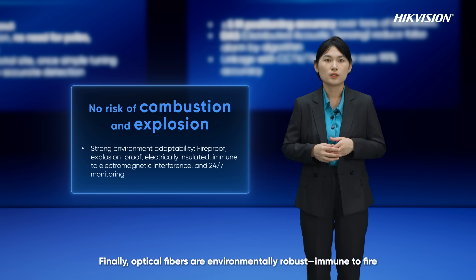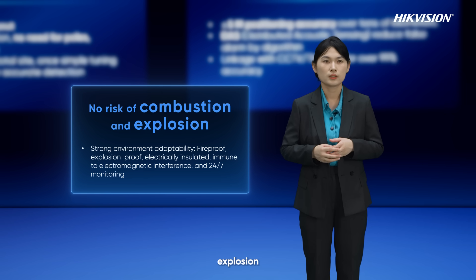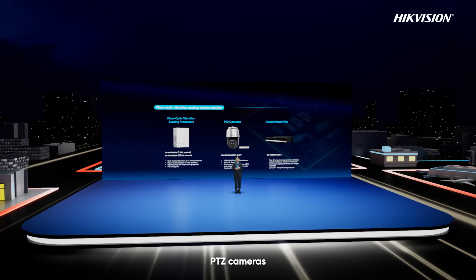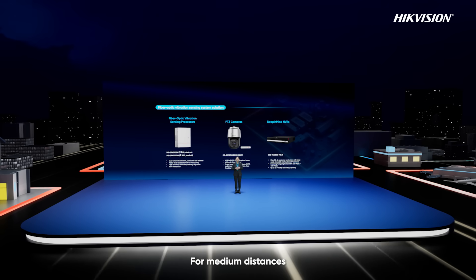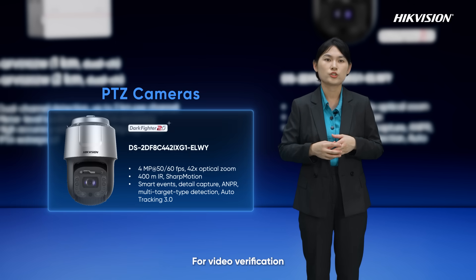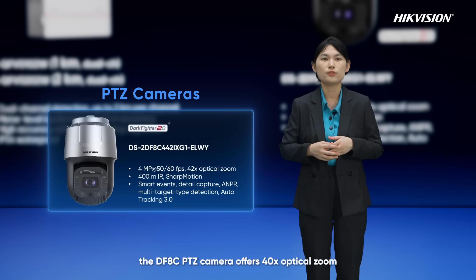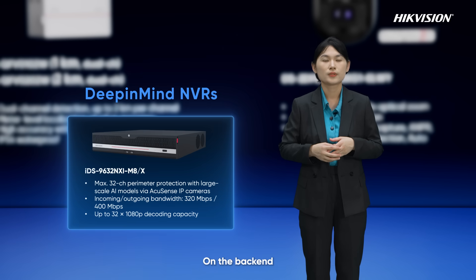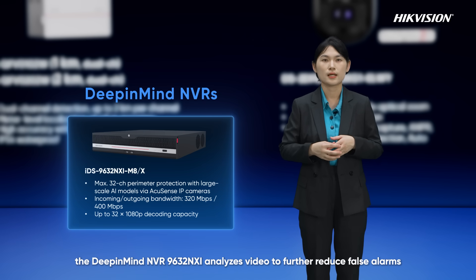Optical fibers are environmentally robust, immune to fire, explosion, electromagnetic interference, and harsh conditions. The system includes fiber-optic processors, PTZ cameras, and NVRs. For medium distances, we recommend 1 km and 2 km fiber-optic processors with meter-level positioning. For video verification, the DFHC PTZ camera offers 40x optical zoom and excellent night performance. On the back end, the DP-MOD NVR 9632 NXI analyzes video to further reduce false alarms.